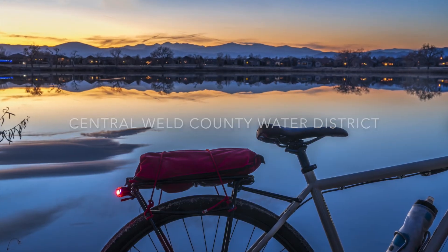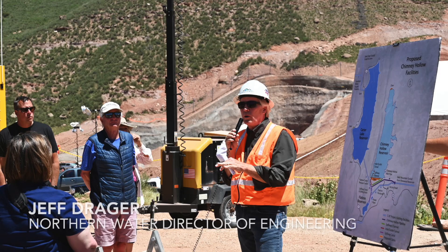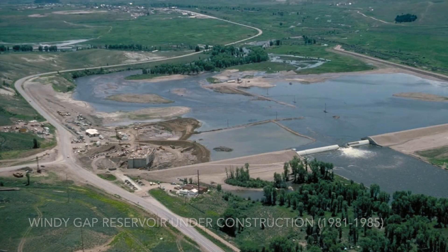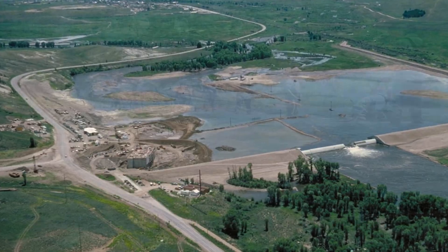There have been some questions about building Chimney Hollow Reservoir and filling it with Colorado River water. There have been some issues on the Colorado River, as you all are aware of. This is a redundancy for an existing project that we built 40 years ago. This was always planned as a way to make this project more reliable.